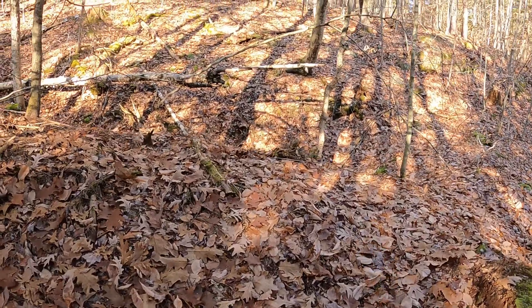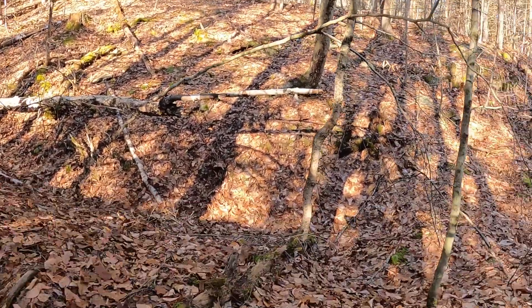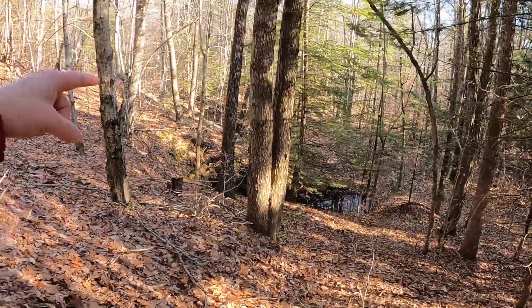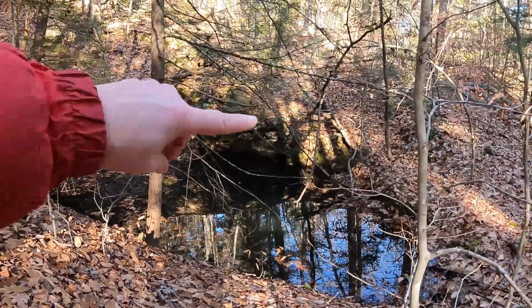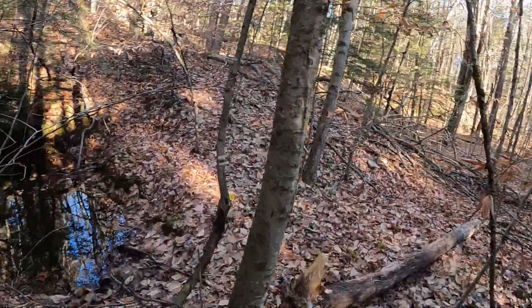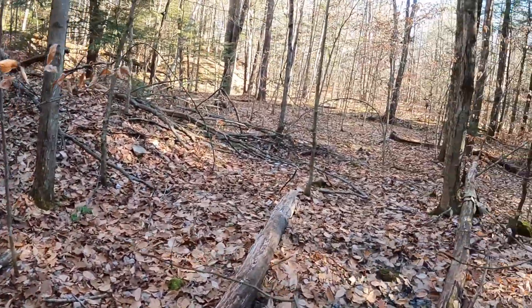We saw what looked like it could be natural — maybe just a little prospecting cut. Then we come up and over and I think we've got our first one already. Right down to it — a little prospect pit. I thought it might be the beginning of a long cut, but turning around it's back to woods, so it's just this small pit.